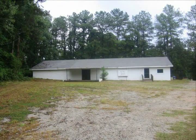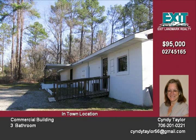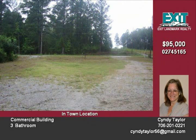What's your dream? Ready for your ideas and plans is this 3,520 square foot building in Calhoun Falls. It can easily be set up for one or two businesses. Public utilities are available.